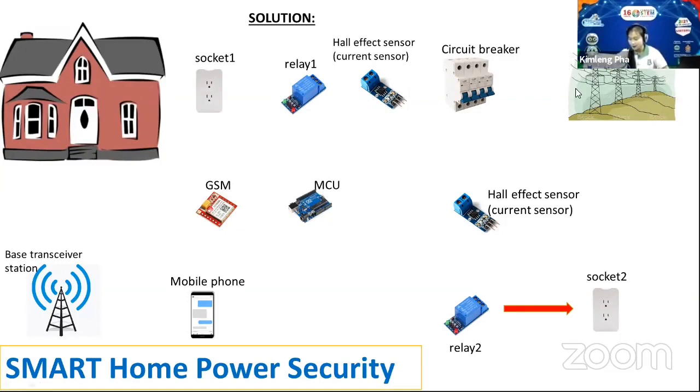This is the power grid, and electricity flows from the power grid into our house — but before that, it reaches a circuit breaker first. We have a current sensor, also called a Hall effect sensor, that is used to measure the current in our circuit. We also have a relay, which is an electronic switch that we can turn on or off using our program. And we have a GSM module that is used for sending messages from the system in our house to a mobile phone.